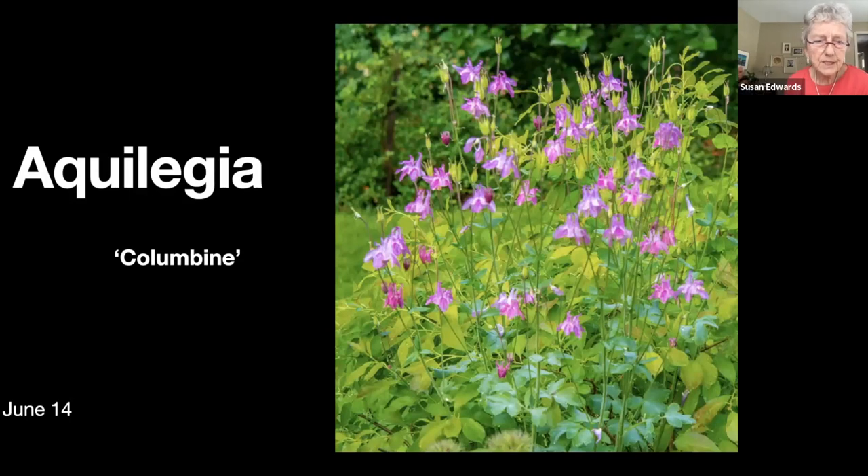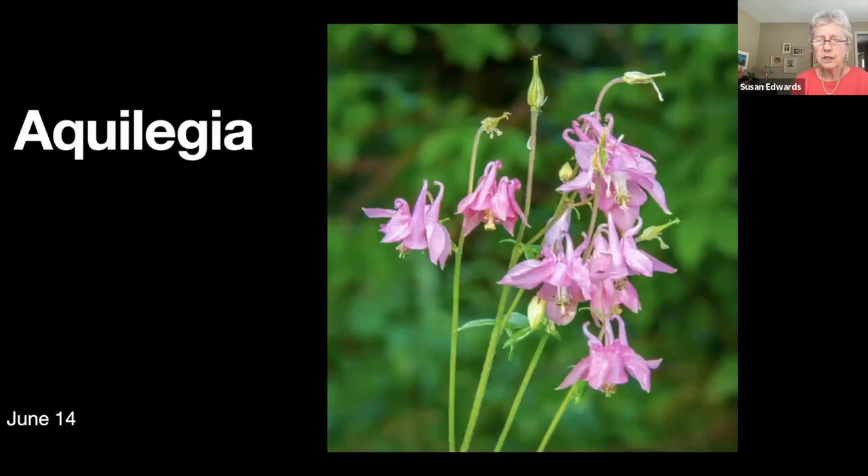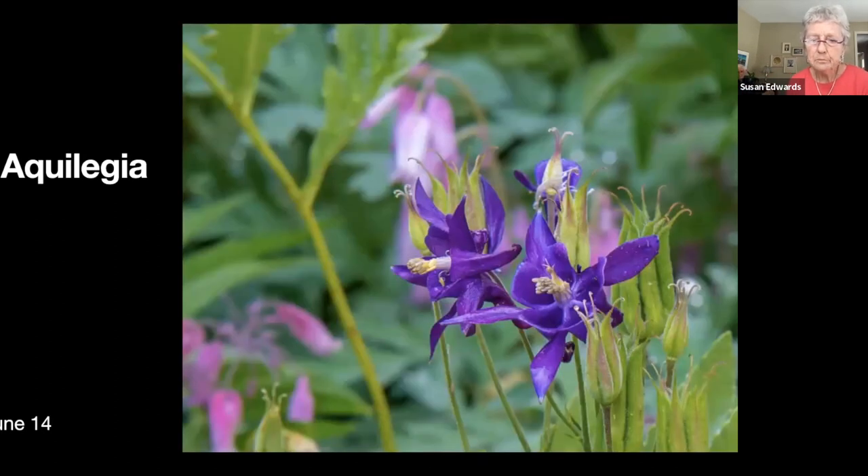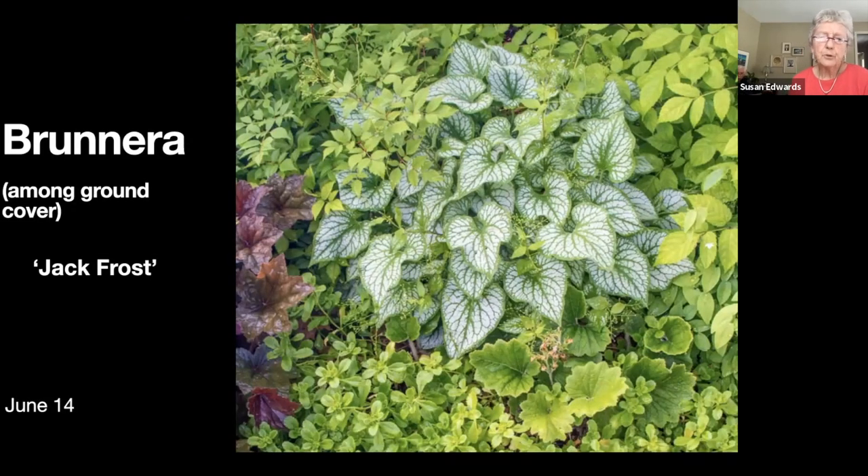The columbines — the next few slides are all different columbines. I have some that are even darker purple than this but the photograph was too dark. They just seed themselves all over the place. This is brunnera — that's the heart-shaped silvery-green plant. It has a flower like a forget-me-not and it shows up nicely amongst all the different ground covers.